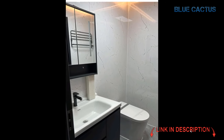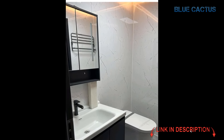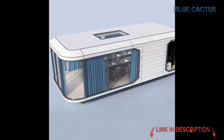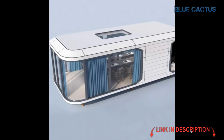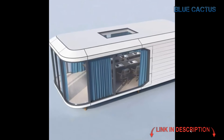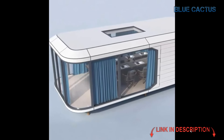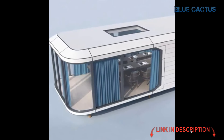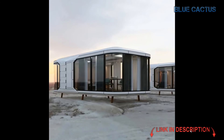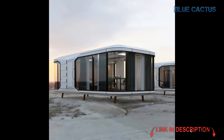The Pod Mansion also ensures privacy and security, delivering a luxurious and comfortable stay for guests. It's perfect for anyone looking to enjoy both modern amenities and a sense of escape — whether they're on vacation or using it as a stylish, portable living space. Its versatility is another highlight: the Pod Mansion adapts effortlessly from luxury hotels and villas to apartment units or office buildings. No matter where you place it, this capsule house fits right in.